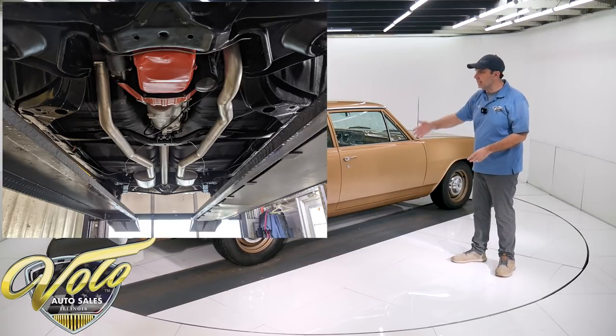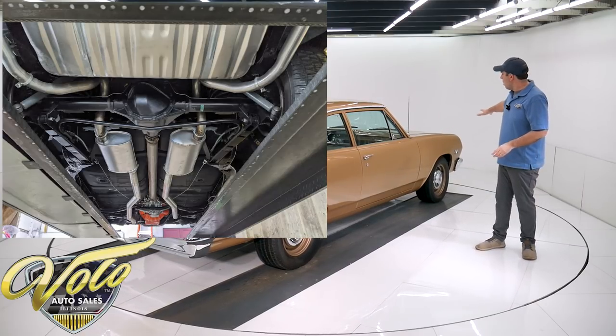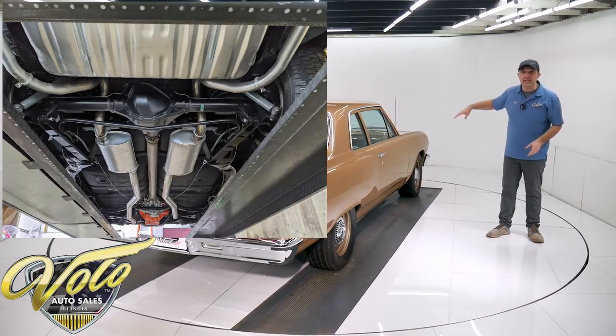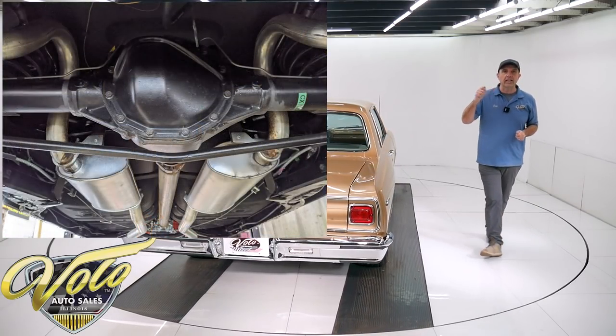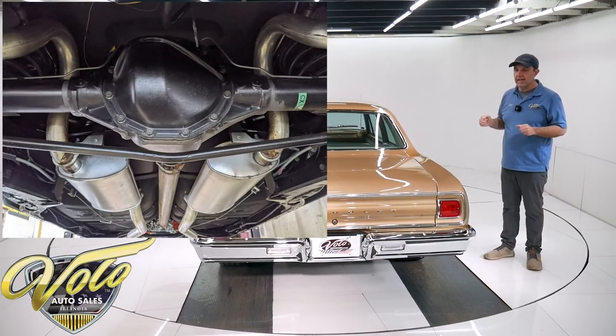The frame was blasted and painted, and then all new fuel lines, brake lines, all the suspensions — all new. It's all in the correct finishes. Some parts are black, some parts are gray. They even put the assembly line markings on the suspension components, just like it would have gone down the assembly line.